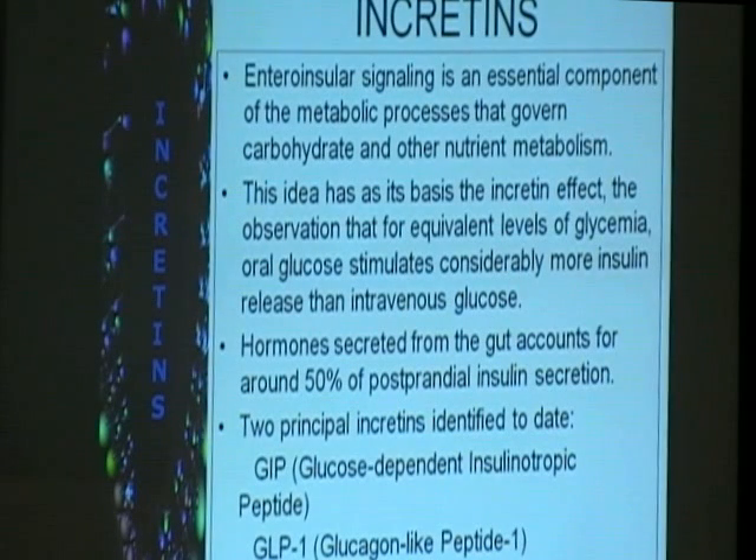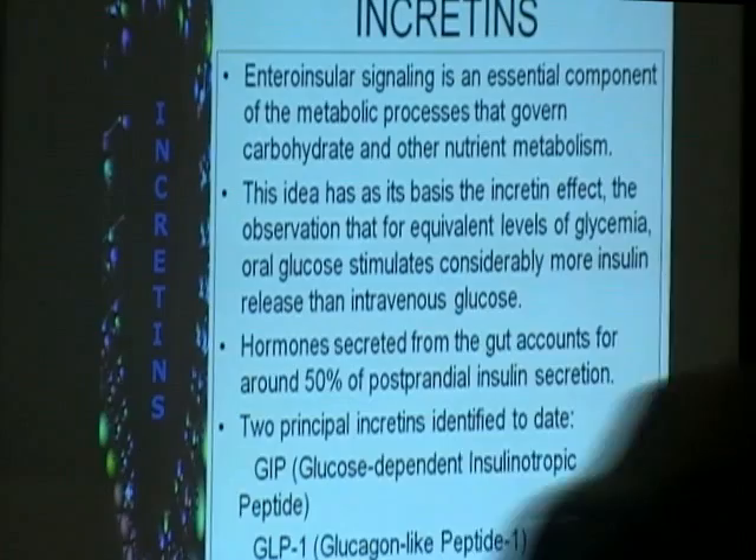Now we go to how these factors come into the picture. Our stomach produces substances after we eat. This is called enteroinsular signaling, which is an essential component of the metabolic processes that govern not only carbohydrate metabolism but also fat and protein metabolism.